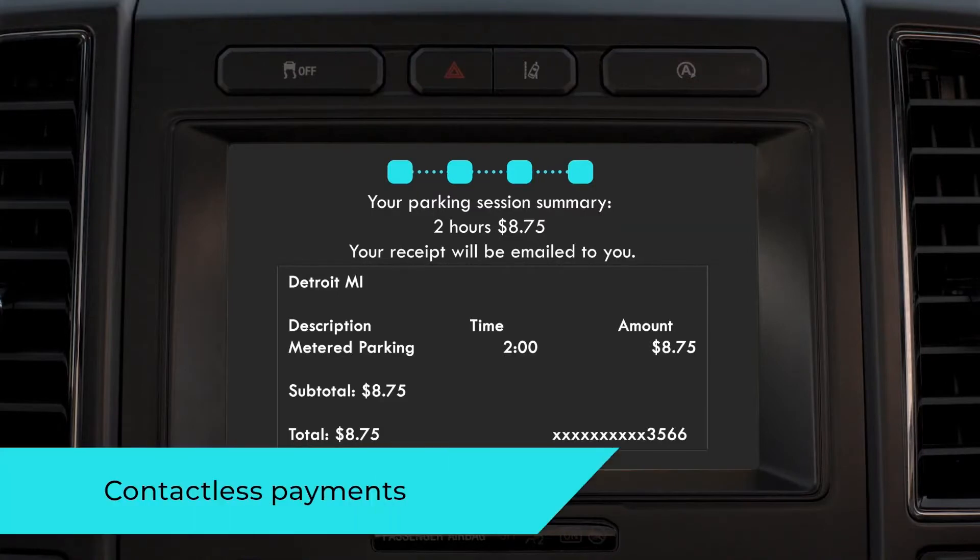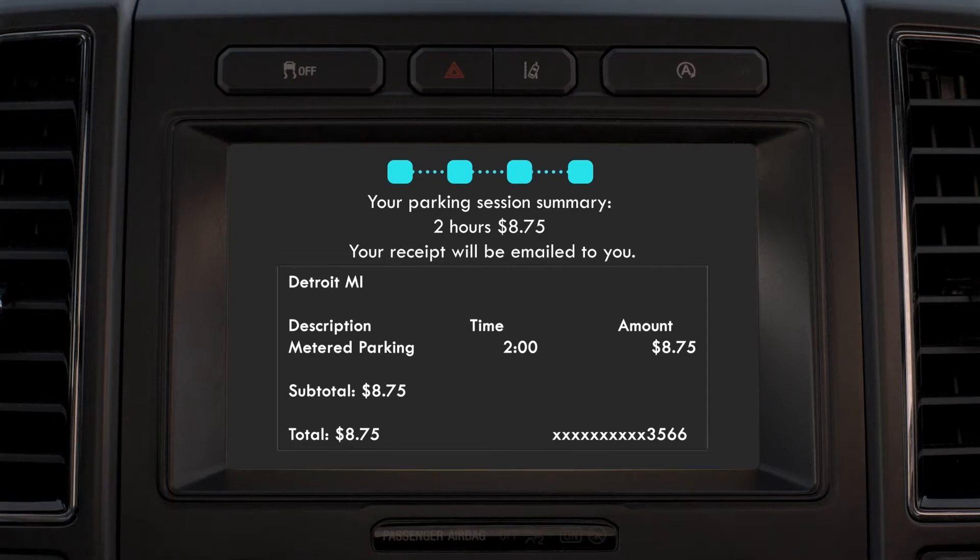Your parking session summary: two hours, $8.75. Your receipt will be emailed to you.